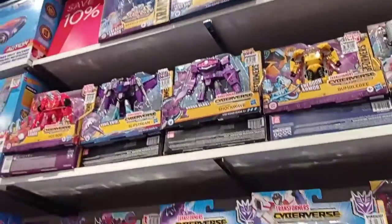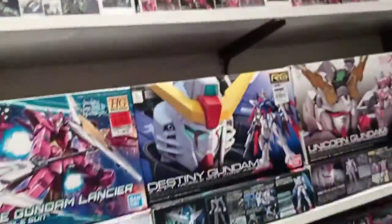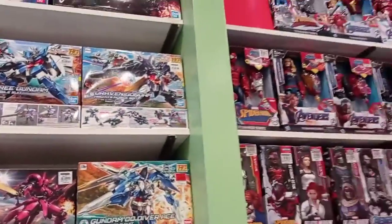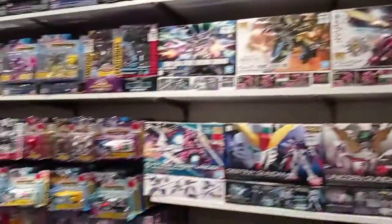Moving on to Cyberverse and Studio Series - we have Crowbar. This is actually the first time I've ever seen a Studio Series figure at this mall or this store. Looking at the Gundam section again, I really wish their selection was as good as the Marvel and Transformers section. Unfortunately, they don't even have a Star Wars section here.